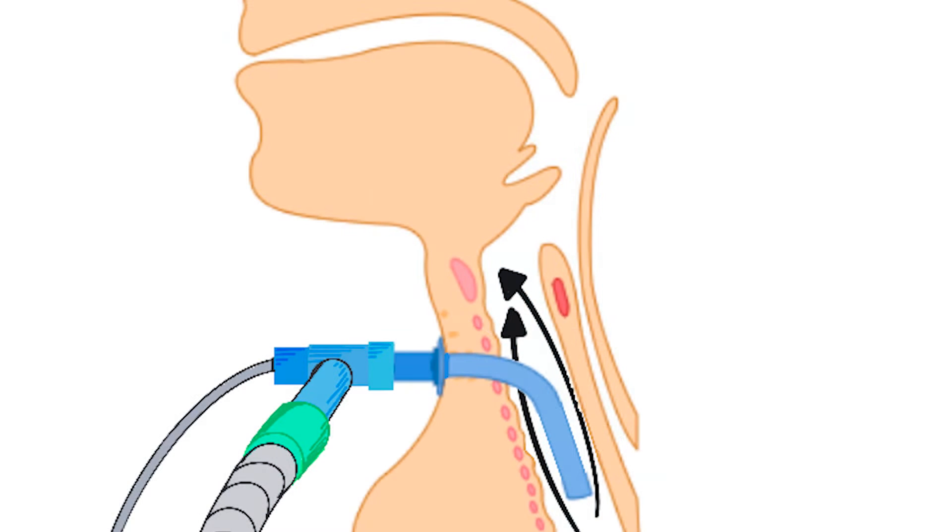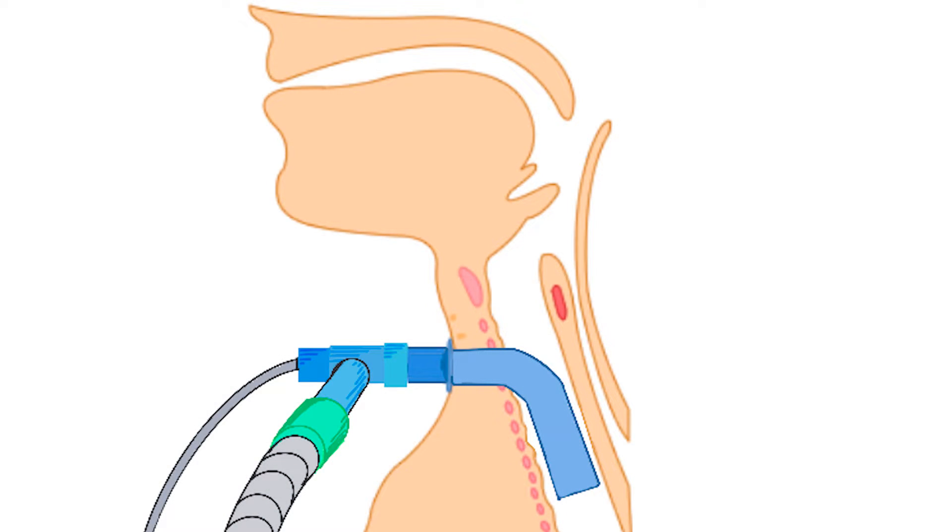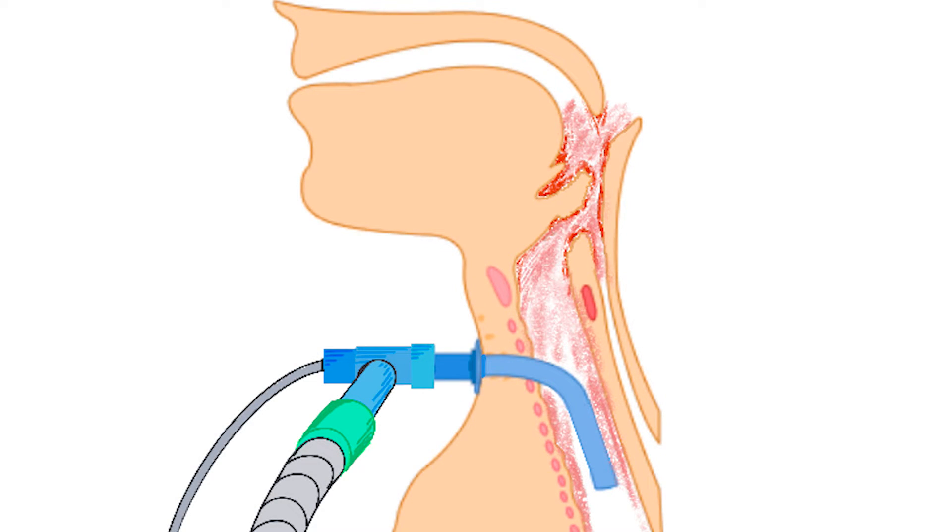In all situations there's got to be enough space around the tracheostomy tube for the expired gas to move past the tube and out through the mouth. The patient has to have the right size tracheostomy tube, because a big tube in a relatively small trachea, even without a cuff, might mean there's not enough space for the gas to escape. You also need to have a relatively normal upper airway, which in intensive care is not always the case.